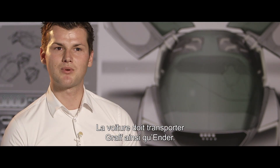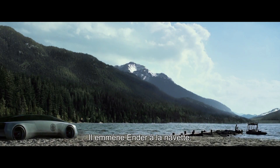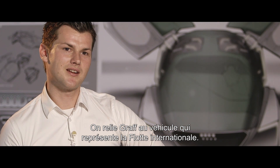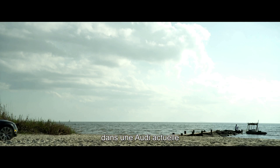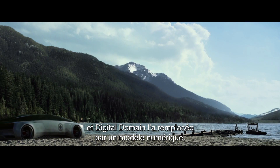The car has to transport Colonel Graff together with Ender. He's picking up Ender and taking him to the shuttle, so you connect Colonel Graff with that car. It also represents the international fleet. To have a future car, we had to film the actors in a current Audi, and our job at Digital Domain was to replace that car with a digital car.